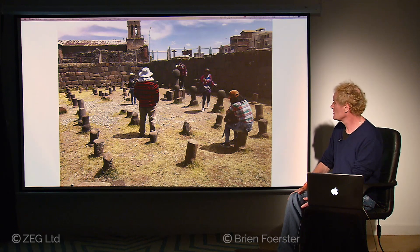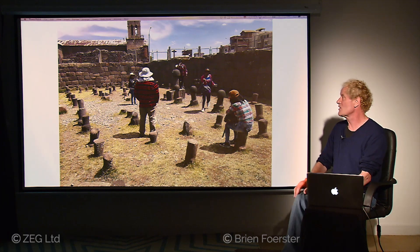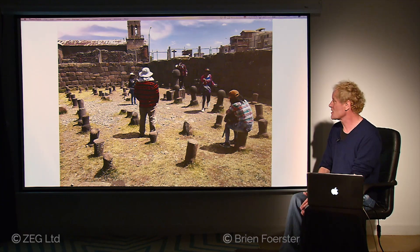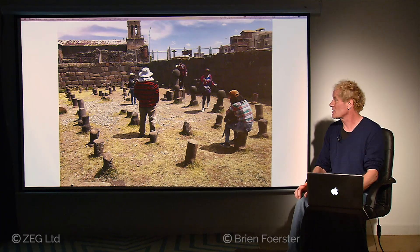Some phalluses facing upwards, some facing downwards. Some people think it's a temple of mushrooms used for ceremonies involving mind-altering substances. But for me, I think it's quite simply a fertility temple of some kind.